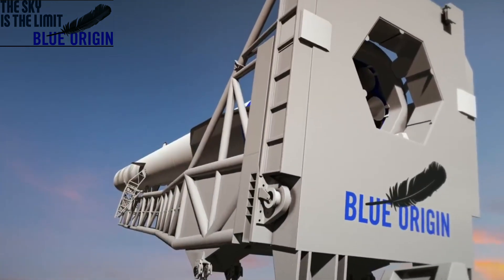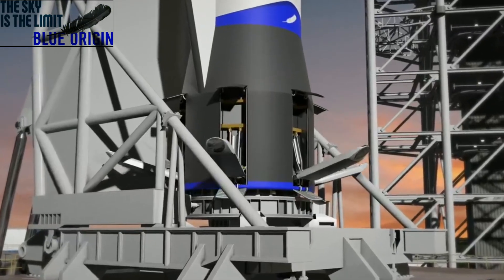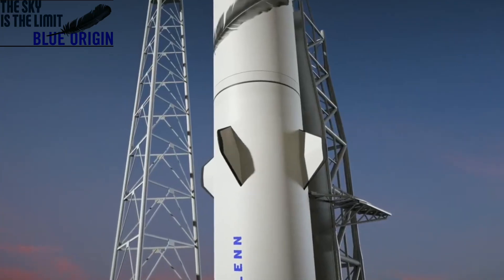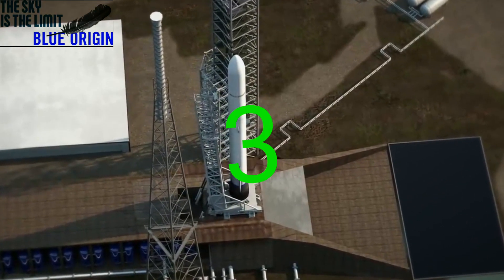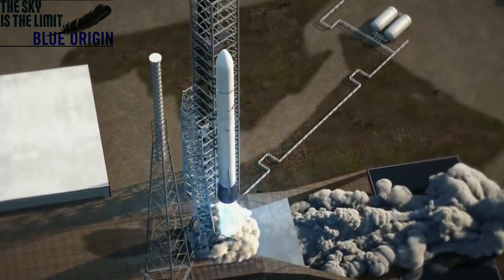Flight, this is northbound, receiver one. LTS check. Successful. Copy that. 7, 6, 5, 4, 3, 2, 1. We have liftoff.